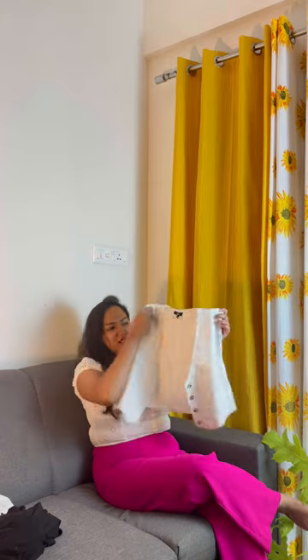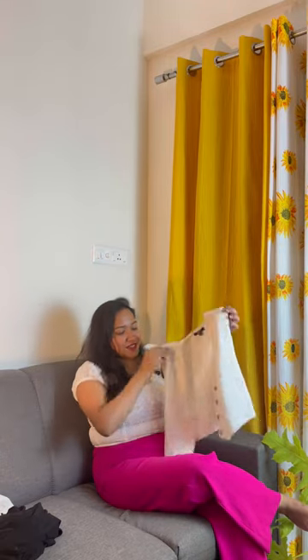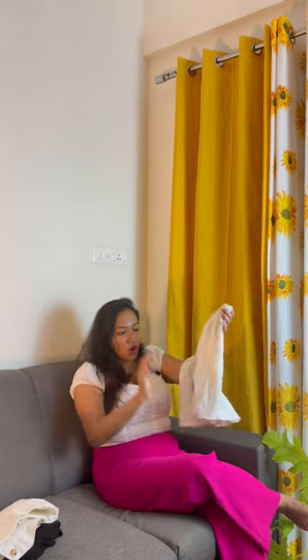I also got one more top for free — actually, it's not a top, it's more of a waistcoat kind of thing. Next, I got this short, which gives a skirt kind of look. And that's all about this haul — bye!